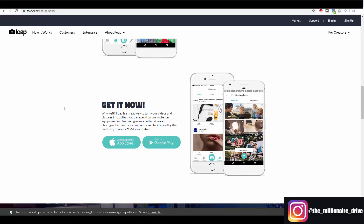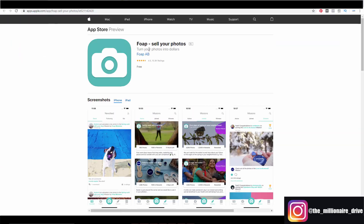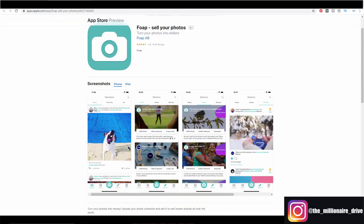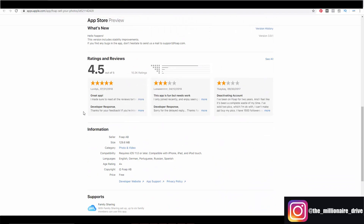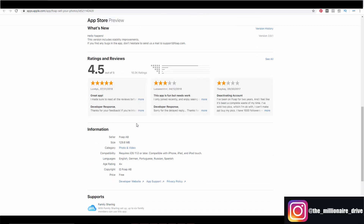Join a community inspired by creativity with over 2.9 million creators. And just so you know, it's not a gimmick — it's a free app on the App Store with 4.5 stars. One review reads: 'I made sure to read all the reviews before trying this out. Every photo I post gets reviews, and one of my photos has already been added to another user's album. It's nice to get feedback on your work and participate in a community of like-minded people.'